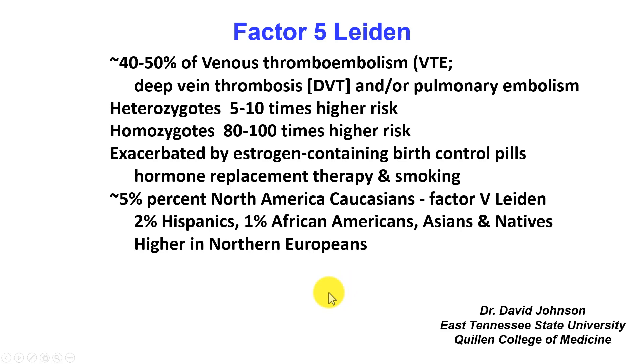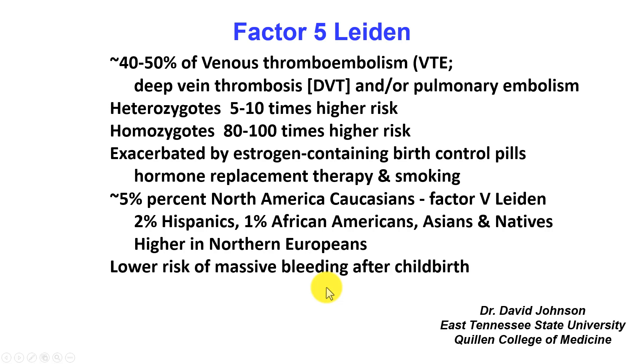About five percent of North American Caucasians carry the Factor V Leiden gene. It's only two percent in Hispanics, one percent in African Americans, Asians, and Native Americans. It is much higher in northern Europeans, such as in the Scandinavia area, for some reason. It is thought to lower the risk of massive bleeding after childbirth, and that's why the gene has stayed around.